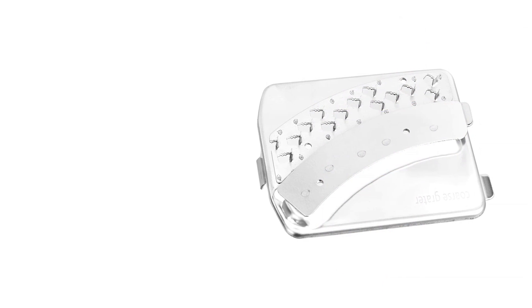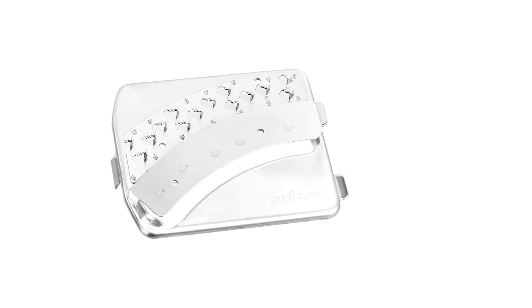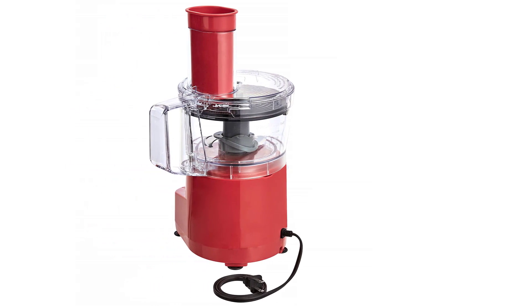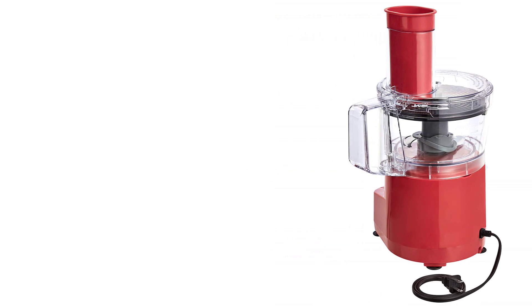The feature that sets this food chopper apart from the pack is the motor size. At 450 watts, the motor in this mini food processor will power through almost any task with ease, making this the most powerful food chopper on the list. As with all the options reviewed, the parts for this food chopper are dishwasher safe, except for the blades, which need to be hand washed to ensure sharpness over the long term.